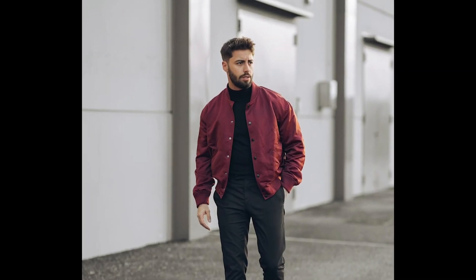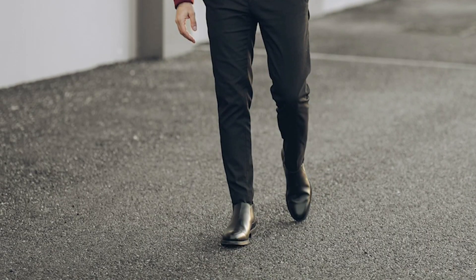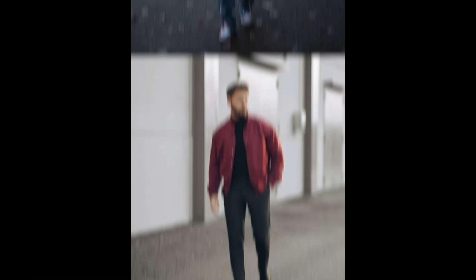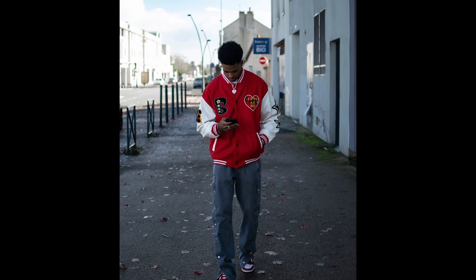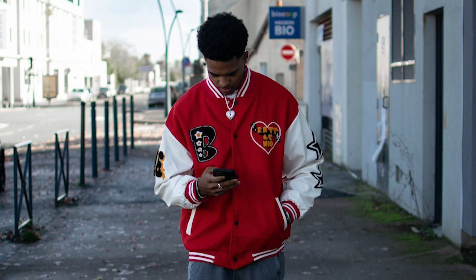Next you can try a black turtleneck sweater layered with a maroon jacket with black pants and black chelsea boots. Next you can try a red and white varsity jacket with blue pants and red and white sneakers.